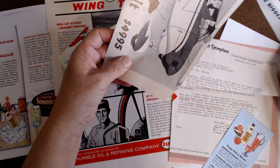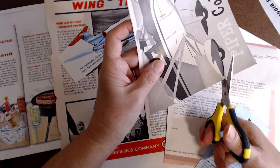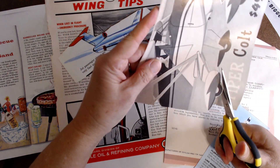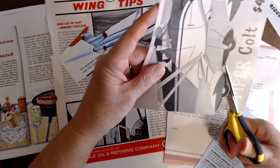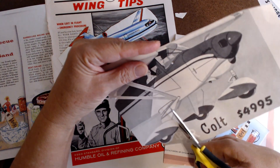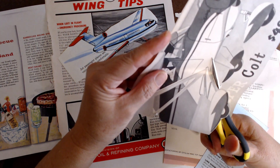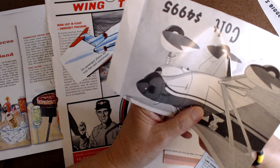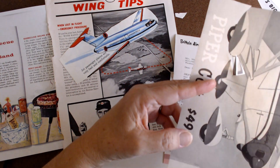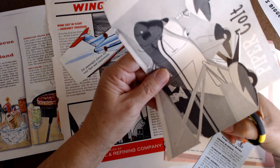My husband put up some floating shelves — he made them. I wanted a live edge, and he made floating shelves out of live edge wood. They turned out beautiful. He actually made the shelves last year when we were here and left them in the house. He put something on top of them so they would stay flat because they weren't completely cured. When we came back he was ready to put them up and they looked beautiful. He did a great job.